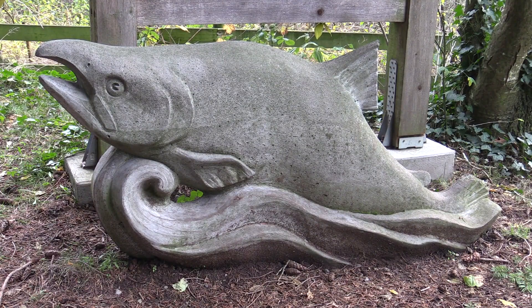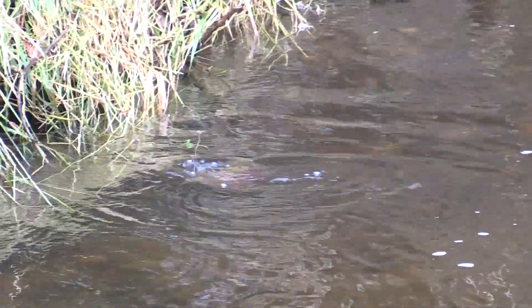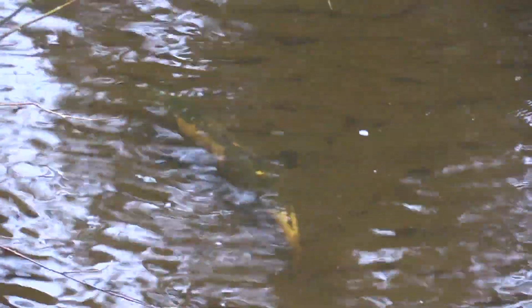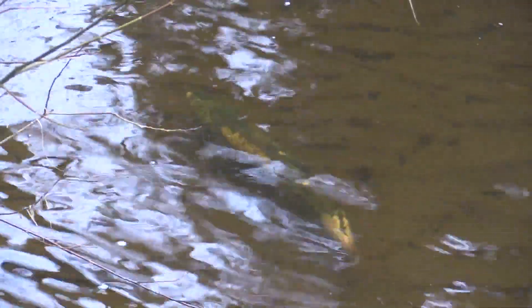This area was unfortunately where the salmon were spawning at the time. The coho and the chinook salmon were actively spawning, and a lot of the eggs were spread around onto the banks.